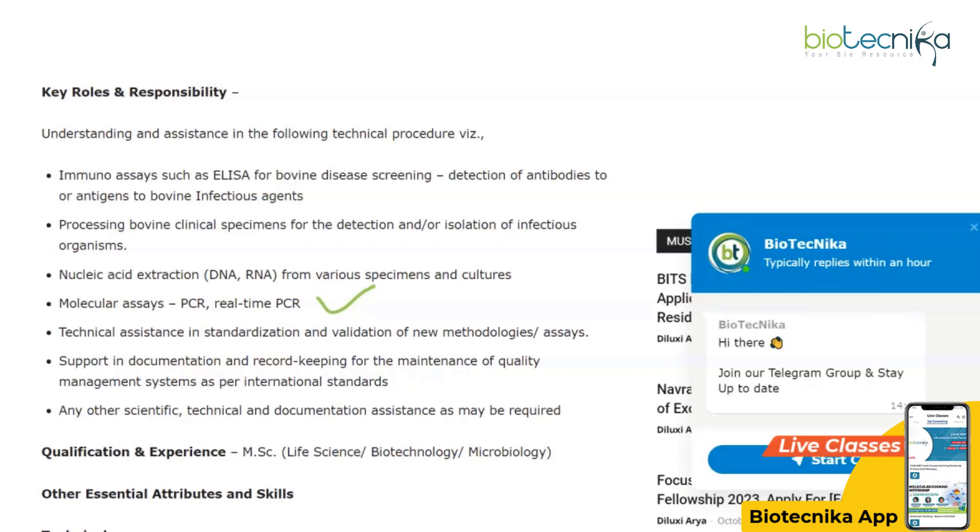Biotechnica has a couple of workshops lined up — a qPCR one was just completed, and a Flow Cytometry workshop is coming soon with speakers from abroad. Check out the link in the description box for details on that. Now coming back to the job.